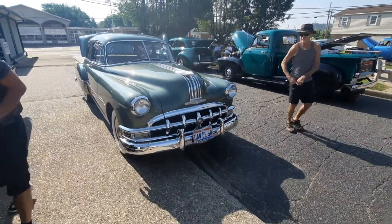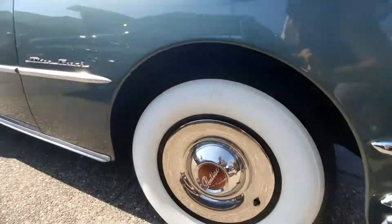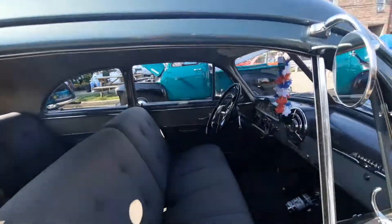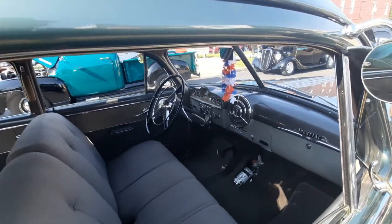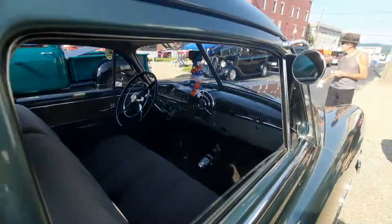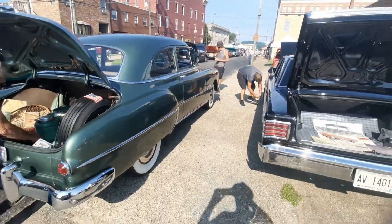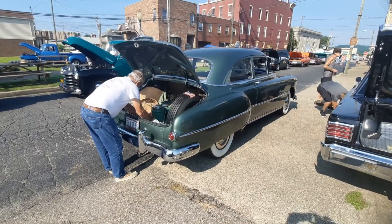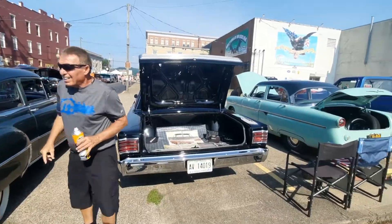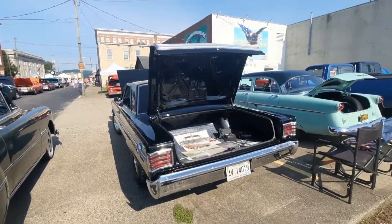A lot of cars here today, ain't it Keith? They'll be over 200. I wouldn't expect that — this is the first time I've been to this one. Scotty does a good job, he works all year for this. Oh, is that who set it up — Scotty? Yeah, the Hills. Yeah, I didn't know that. My uncle's brother.